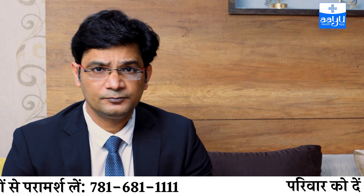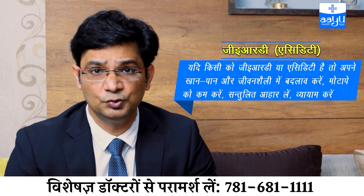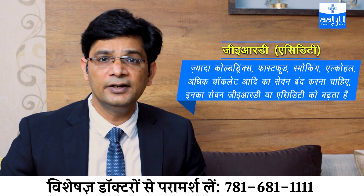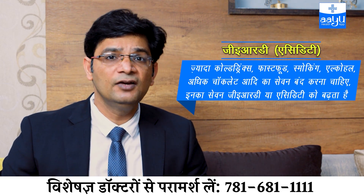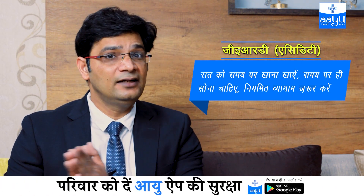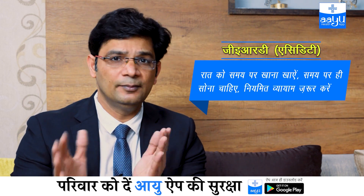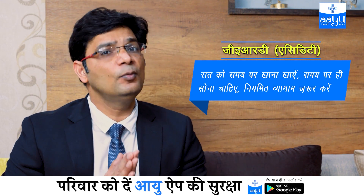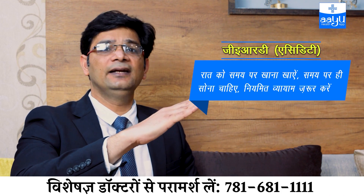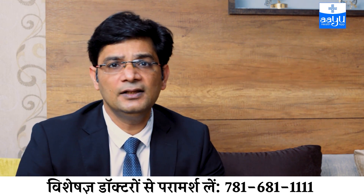Now let's talk about treatment. The most important step is lifestyle and dietary modification. More than 50% of your symptoms can be managed through lifestyle and dietary changes. If you are obese, lose weight. Reduce alcohol and smoking, or stop entirely. Avoid foods that trigger acidity, don't take frequent large meals, avoid fast food, and don't eat late at night. If you sleep at 10 o'clock, eat at least by 8 o'clock — about 2 hours before sleep. Elevating the head of the bed slightly can also help reduce reflux. Regular exercise is also important. This is what we call lifestyle and dietary modification.